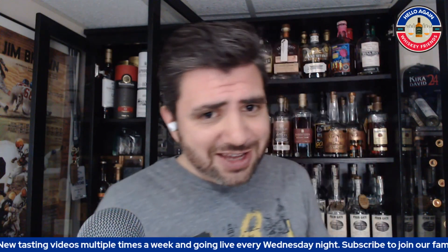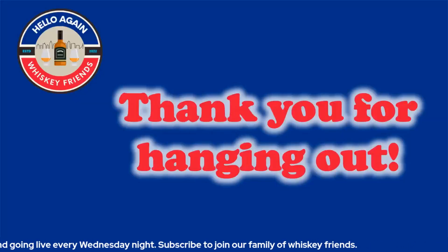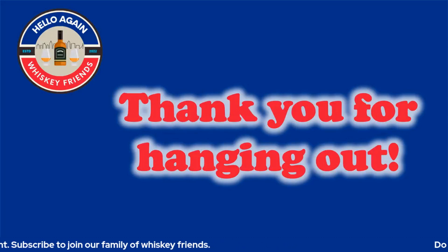Thank you for joining me today, whiskey friends — I'll catch you for the next whiskey review. Bye everybody.